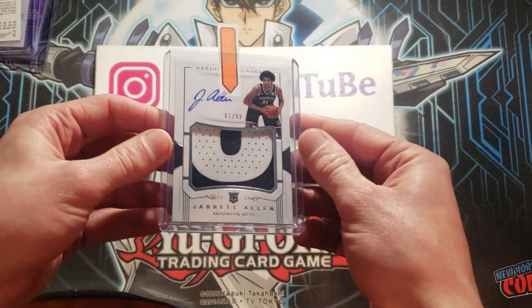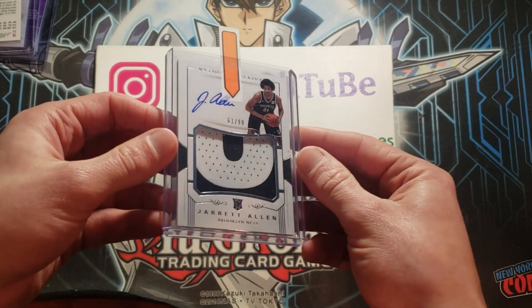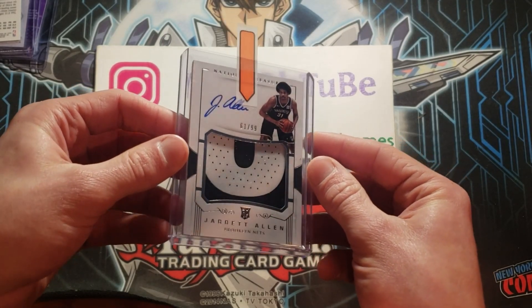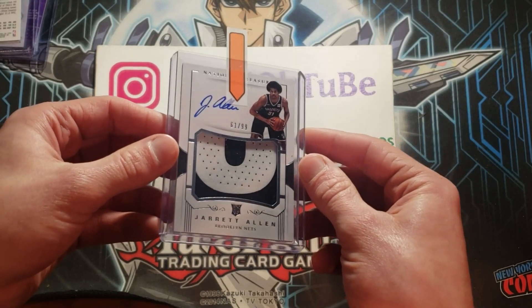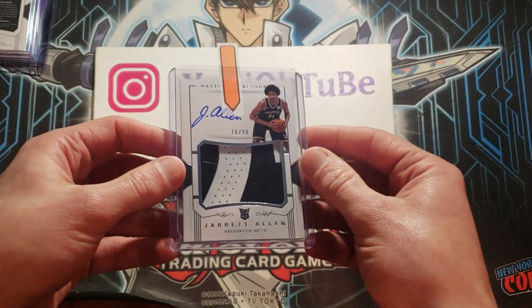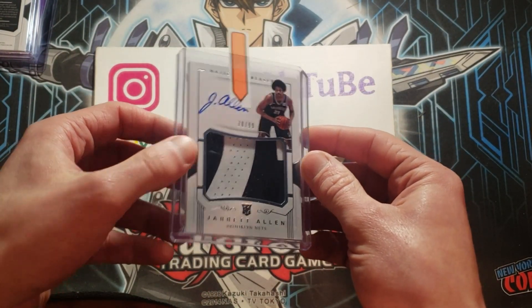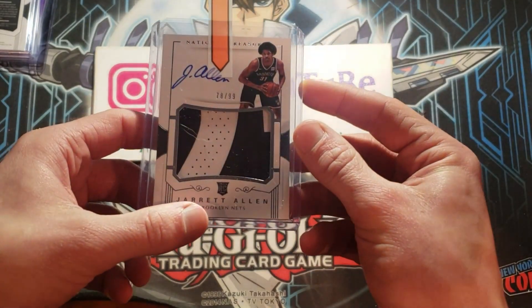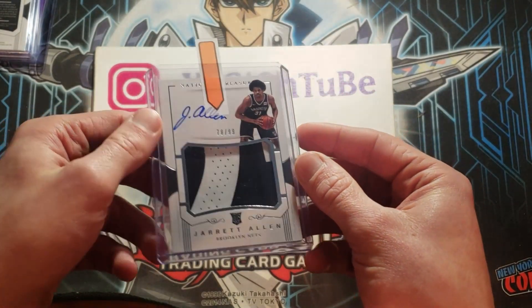I'm a fan of this guy — some people might not even know who he is. He's got a big afro: Jared Allen. 2017 National Treasures auto patch, numbered out of 99. He's having a great year — he just got injured, unfortunately. And another Jared Allen — same exact card, the auto patch out of 99.